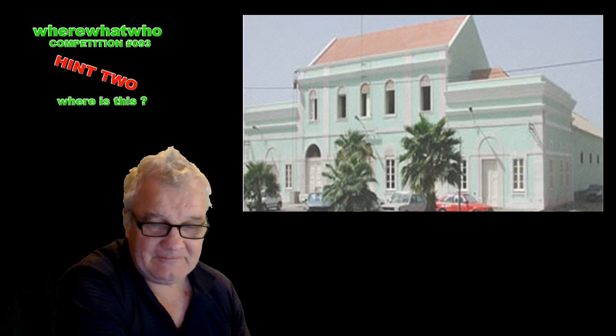Where is this building? That is the question. And we move on to hint two.